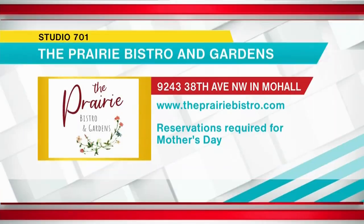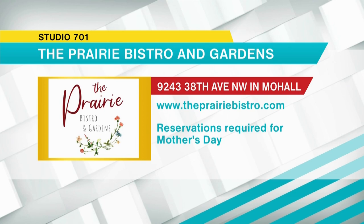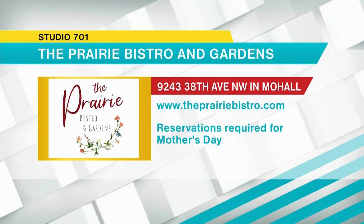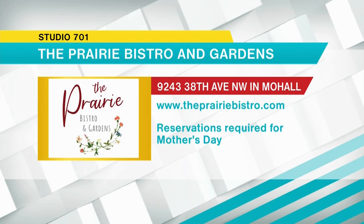Here comes Rex! Well, ladies, thank you so much. Get on out here if you are in Mohaw — if you're not, it's definitely worth the drive. Like Sonia said, it's kind of like an oasis. The Prairie Bistro and Gardens is located at 9243 38th Avenue NW in Mohaw, and you can find more information at theprairiebistro.com. On Sunday, May 14th, there's a Mother's Day open house and lunch buffet. Reservations are required for lunch, so make sure you get those in early.